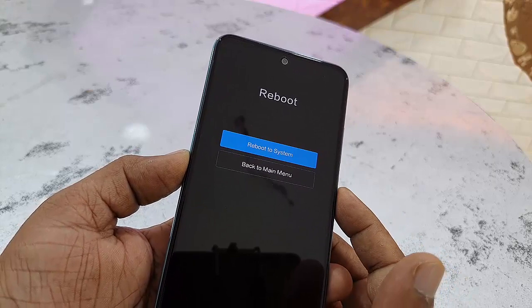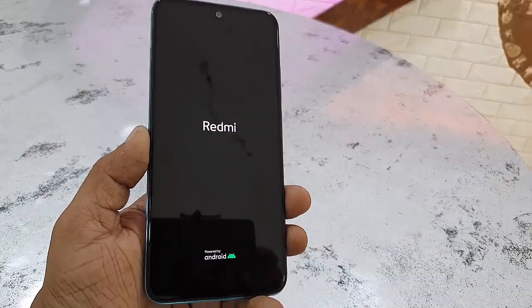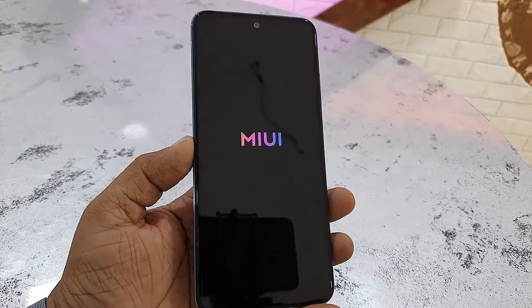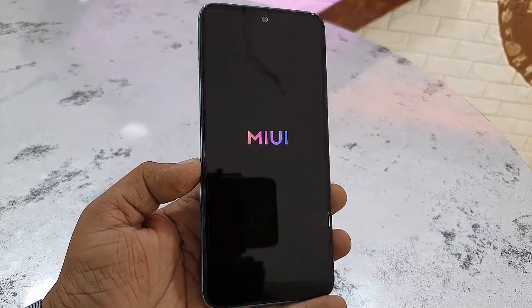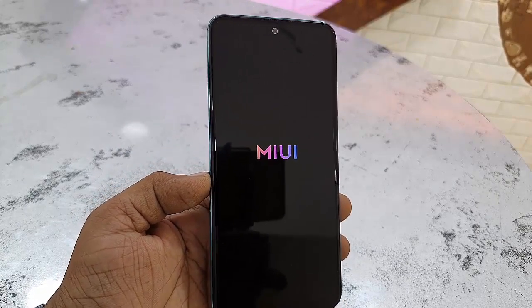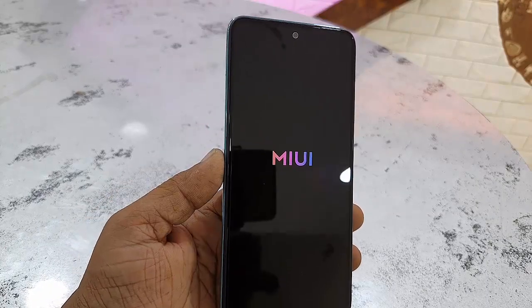Select Reboot, then press the Power button and select Reboot to System. Your phone will reboot and it will take longer than a normal reboot because we've done a hard reset.